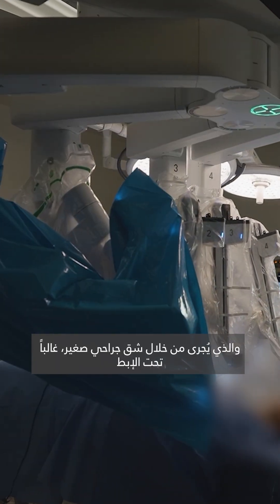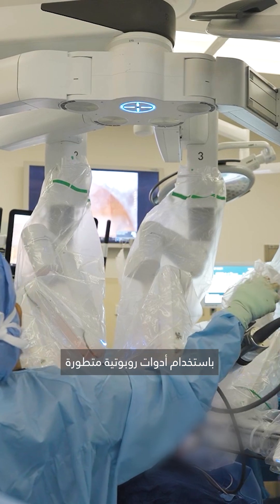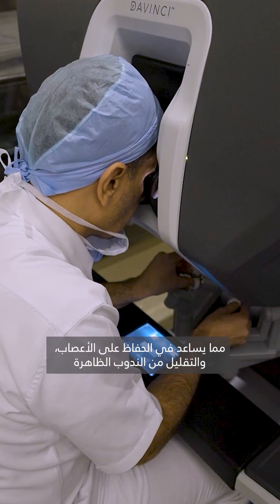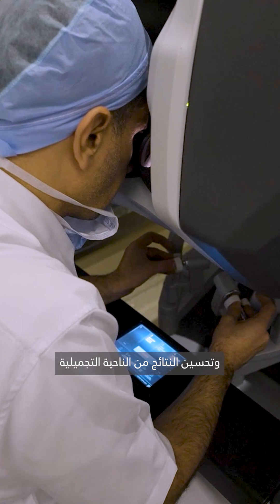The robotic-assisted mastectomy is performed through a small incision, often under the arm, using an advanced robotic instrument. The surgeon still controls these instruments with precision, which can help to preserve the nerves, minimize scarring, and improve cosmetic outcomes.